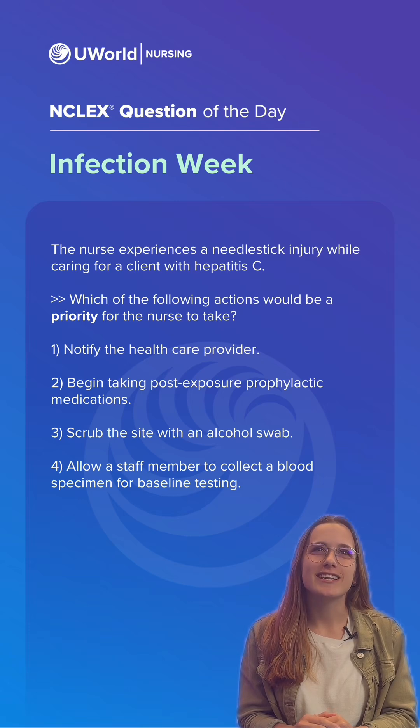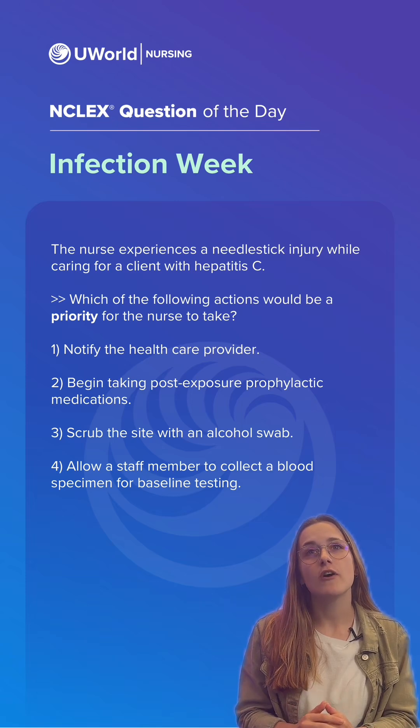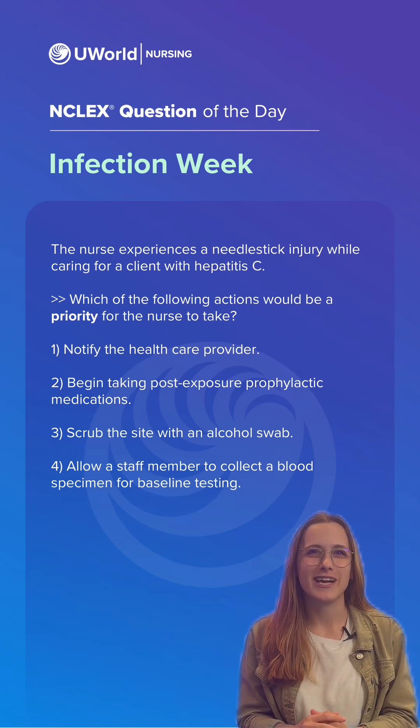The nurse experiences a needle stick injury while caring for a client with hepatitis C. Which of the following actions would be a priority for the nurse to take? Pause the video and drop your answer in the chat.